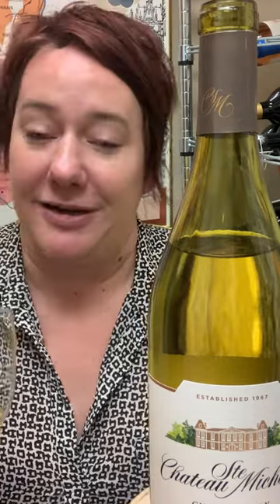This is definitely one of my favorite value Chardonnays out there, just because it's always well-balanced and always pretty delicious. It goes really well with seafood and chicken. It's definitely an everyday wine, so pick up a few and have a glass of Chateau Saint-Michel Chardonnay. Cheers!